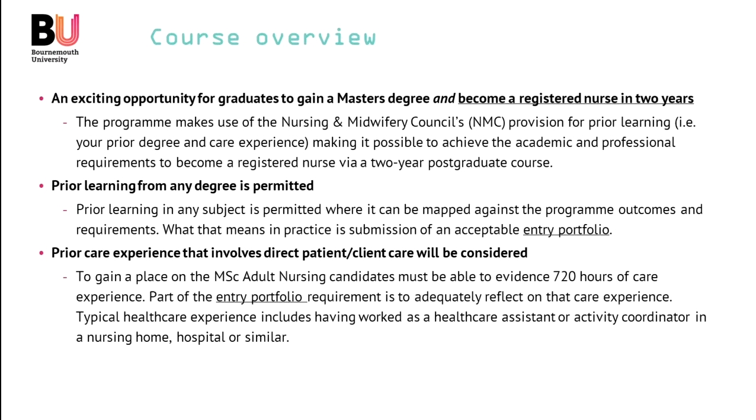Any prior care experience, as long as it involves direct patient or client care, will be considered. To gain a place on the MSc, candidates need to evidence 720 hours of care experience, and that 720 hours needs to be gained by the start date of the course. If you are unsure about applying because you hadn't had the required hours yet, you can apply and gain a provisional place, and once you have evidence of 720 hours that would then be transferred to an unconditional place.